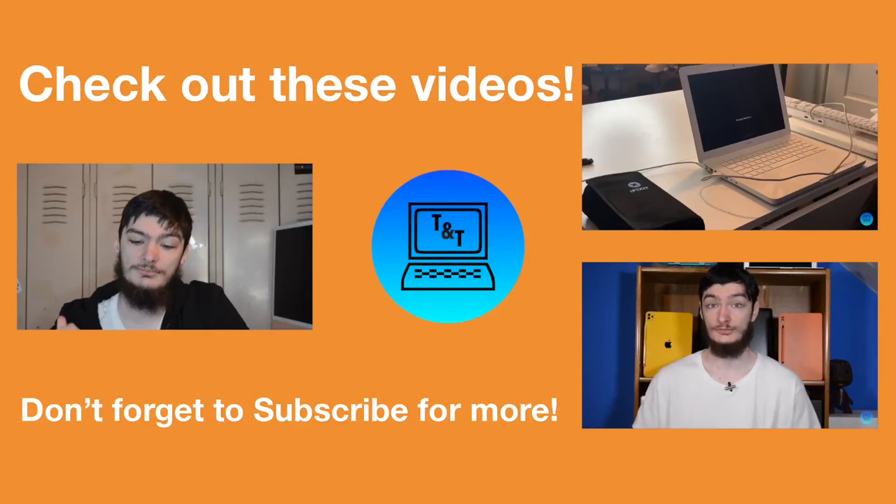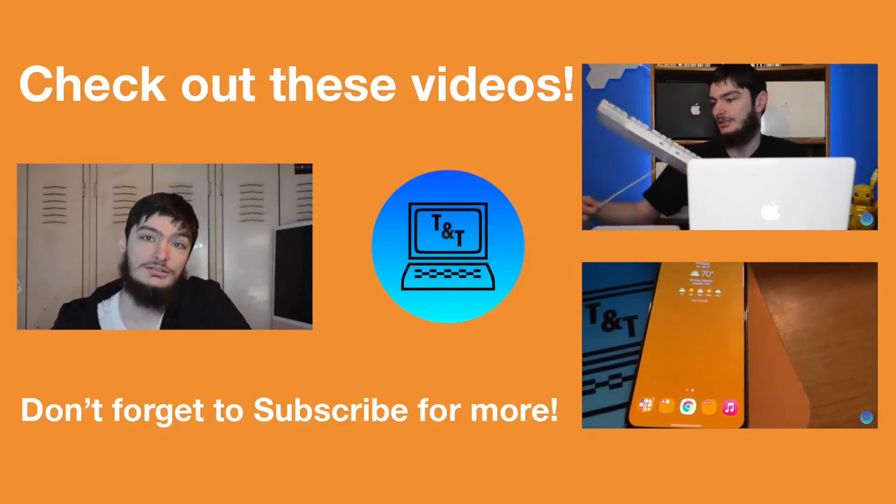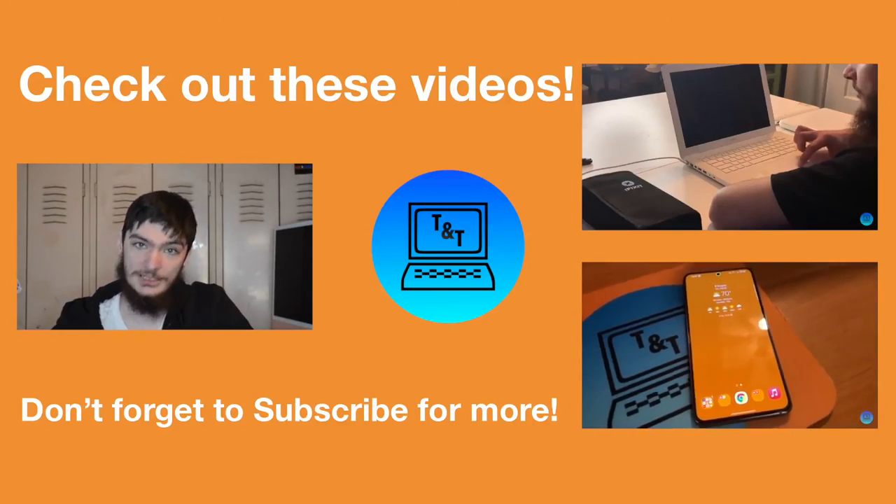I hope you guys enjoyed. If you did, be sure to leave a like, subscribe, tell your friends — sign them to the channel, see what they think about it. And until then, I will see you guys in the next video.